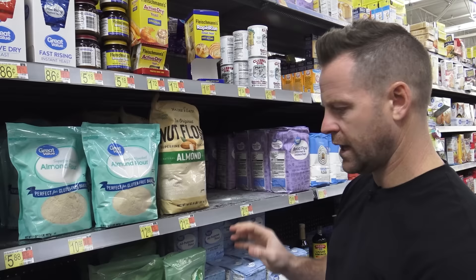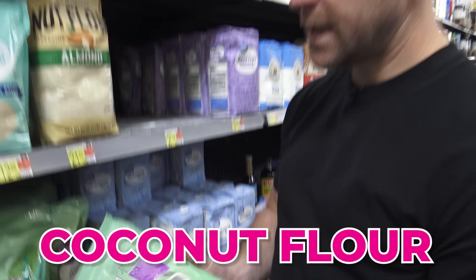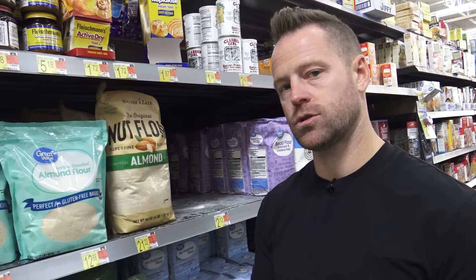If you can't do almonds and have a sensitivity to nuts — a lot of people are sensitive to almonds — you can go coconut. Right below that we have an organic Great Value coconut flour, really good price at Walmart. Great for baking. We flip it over and we only have organic flour in there. When it's organic, this means non-GMO. No pesticides, no chemicals sprayed on it, and the actual ingredient itself is not genetically modified.